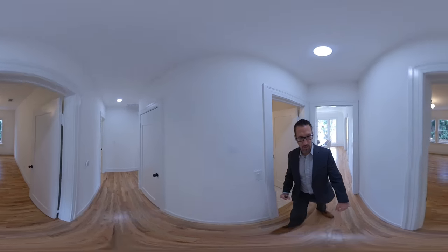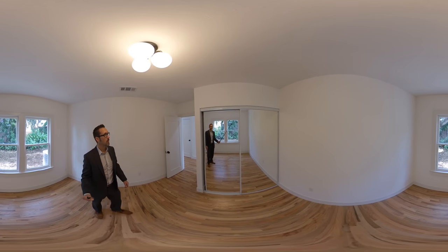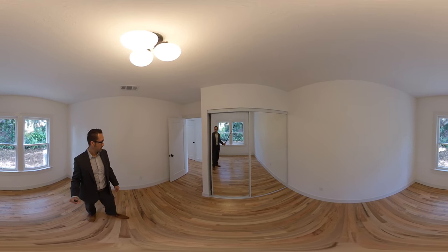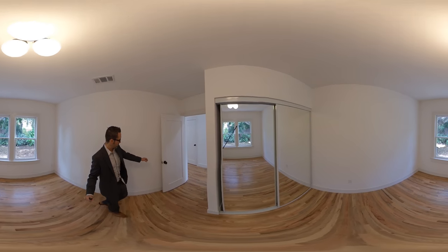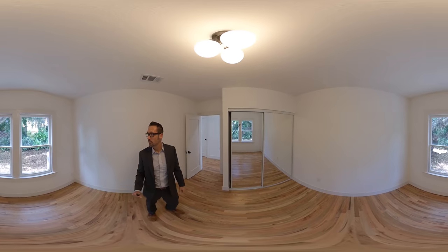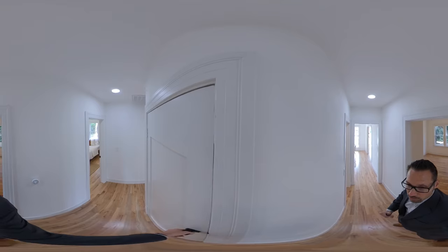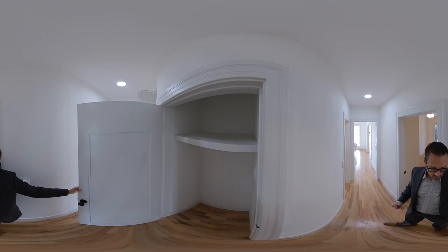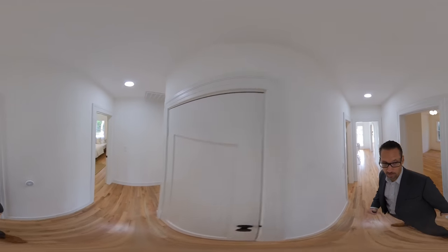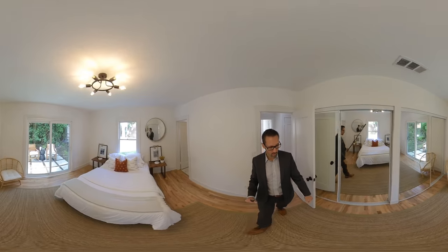So that was the second bath. This is bedroom three — mirrored closet doors, new light fixture, all light and bright. They changed all the doors as well. Here's the hallway closet with good storage. This is an older home, built in the early 1900s, which typically did not have a whole lot of closet space.